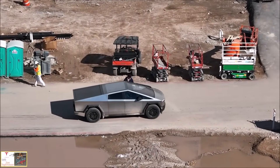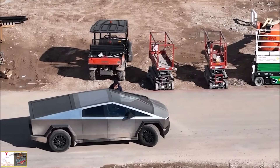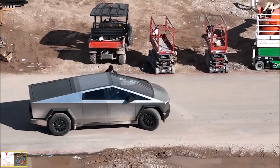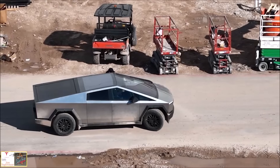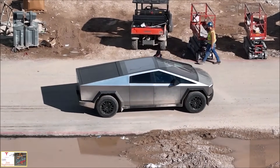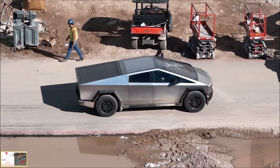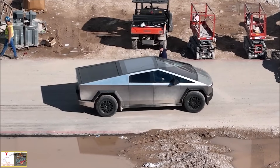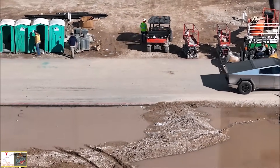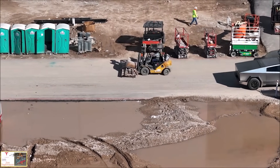The short clip takes place in a dirt construction lot area of Gigafactory Texas, and when you look closely you can see the rear wheels at a slight angle, giving the vehicle a tilted forward approach. Some people may say this is not crab walking but more of a steering test of the Cybertruck by Tesla.